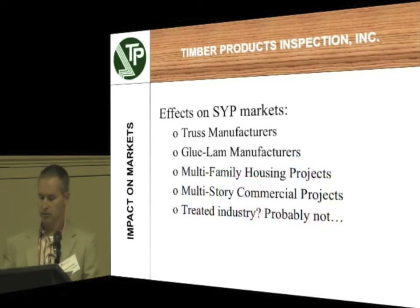Impact on the markets — what is this going to do to the Southern Yellow Pine markets? Truss manufacturers are really worried about this, and I don't blame them, because they are taking Southern Yellow Pine, buying it from the sawmills, and they have to actually make an engineered product. If that product fails, you know who's going to be on the hook for that. Glulam manufacturers are worried about design values as well. Multi-family housing projects and multi-story commercial projects are very interested because they're the ones that have the engineered drawings on the line.